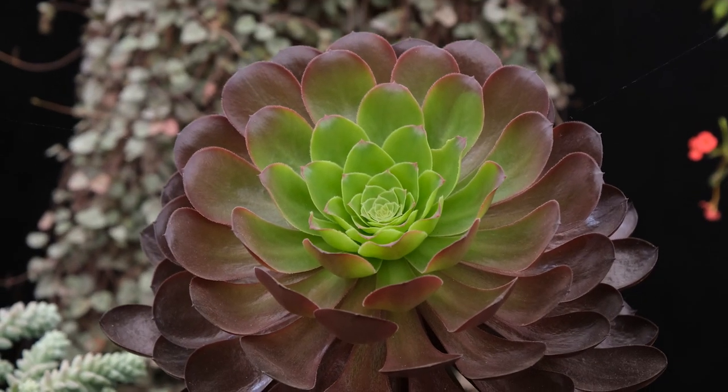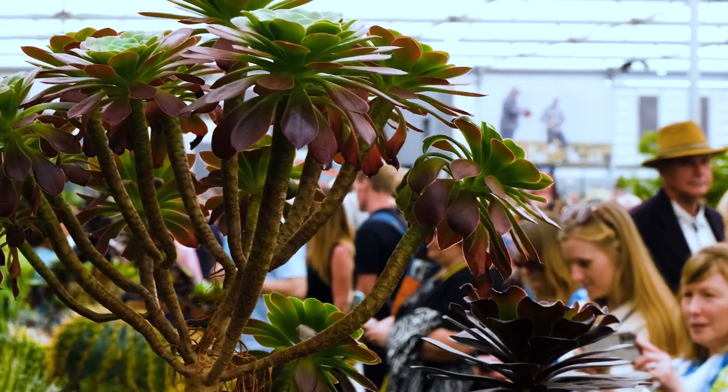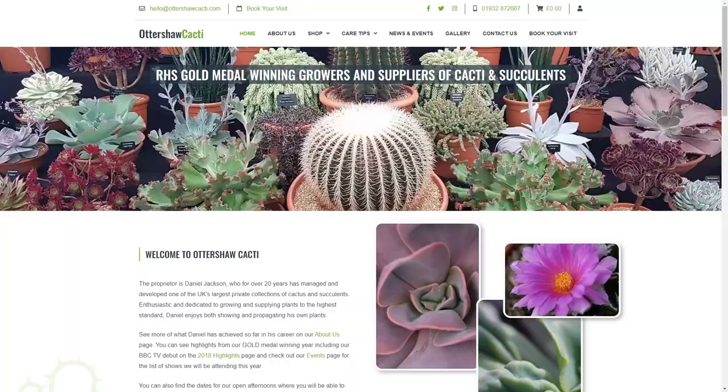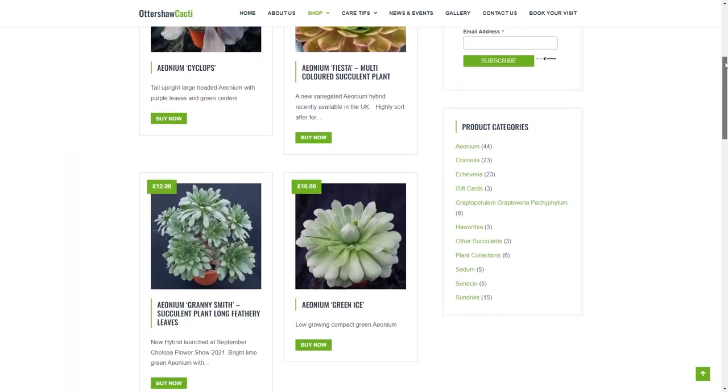We're launching Aeonium Coronation, which is a rather tall dark aeonium, and the original Court Jester Aeonium Harley Quinn, which is a rather colourful branching aeonium. We've got a website, www.artitalcacti.com, where we sell all our products online.